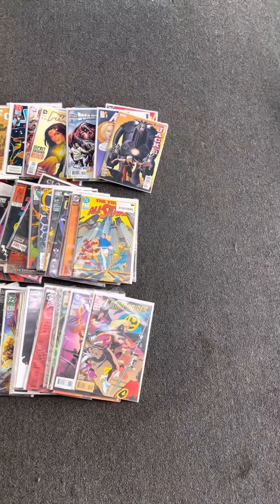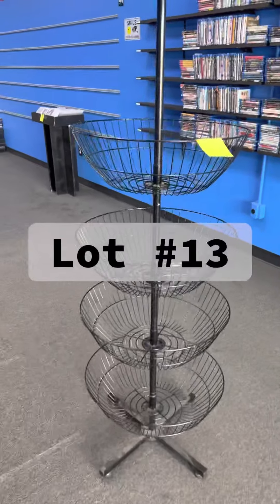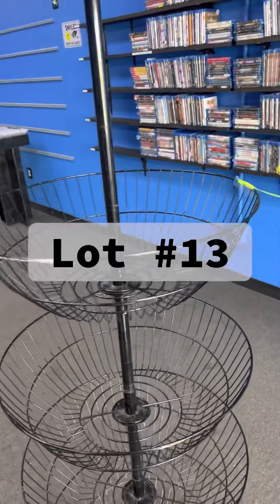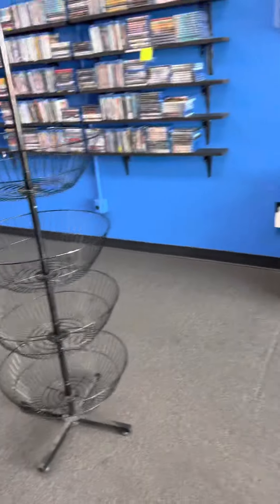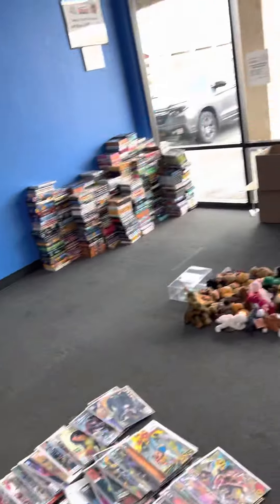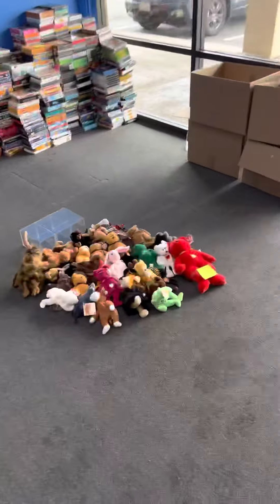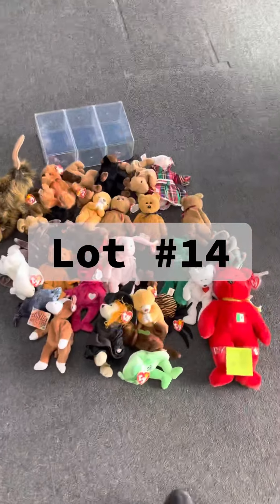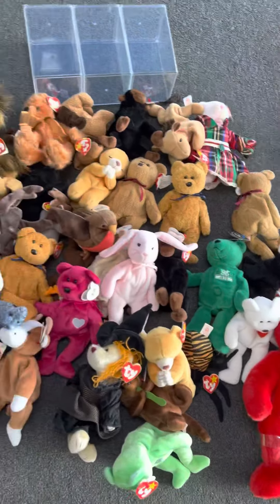Lot number thirteen is going to be our fixture over here — it's just our fixture that would hold our snacks and our Beanie Babies. We have those in there as well. And then lot number fourteen is going to be the remainder Beanie Babies. So all of these Beanie Babies are a part of lot number fourteen.